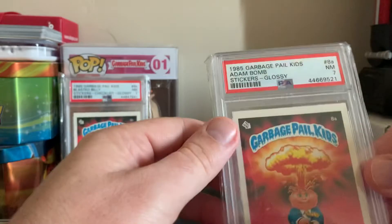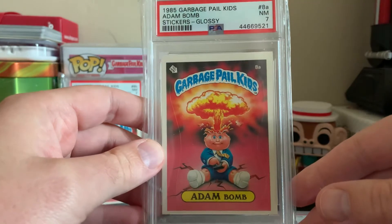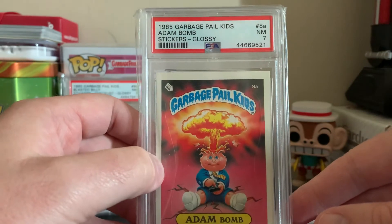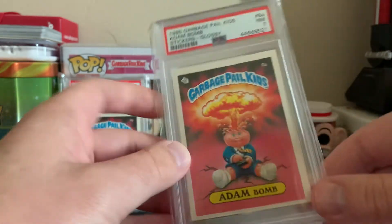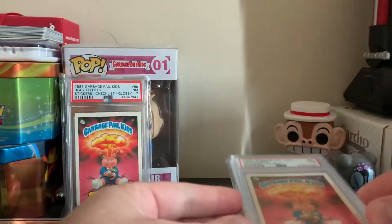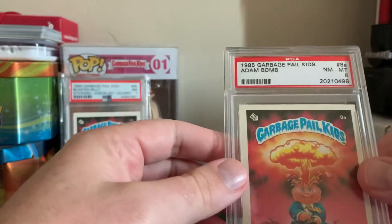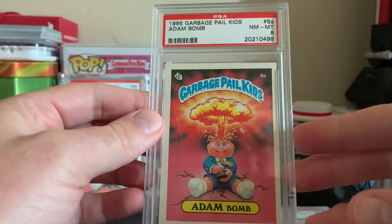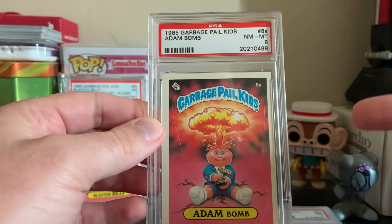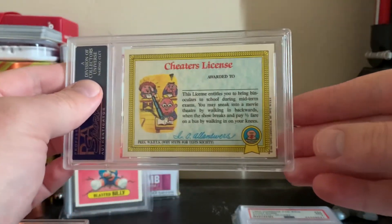It's amazing how much these cards go for on eBay - especially with the price spike over the summer, it's been pretty crazy. Here's another cool Atom Bomb PSA 7 glossy with the Cheaters License. I was amazed that from that box I opened up I got so many Atom Bombs and Blasted Billies. Here is the Atom Bomb out of my matte set with the Cheaters License as well.